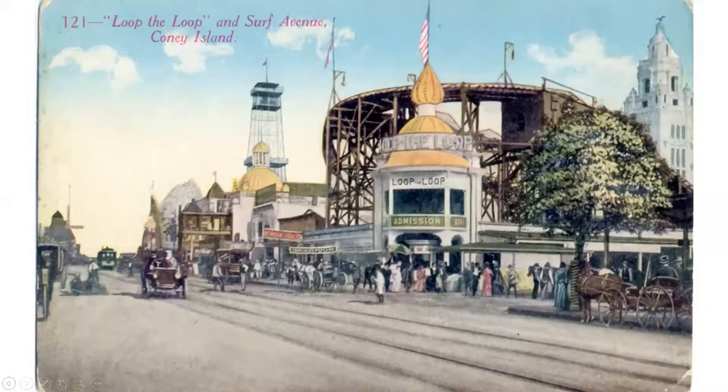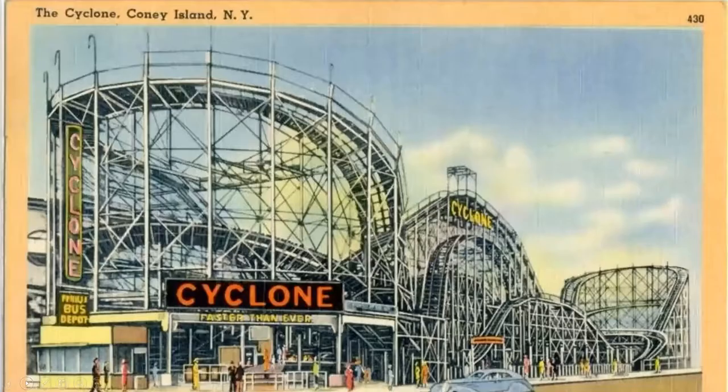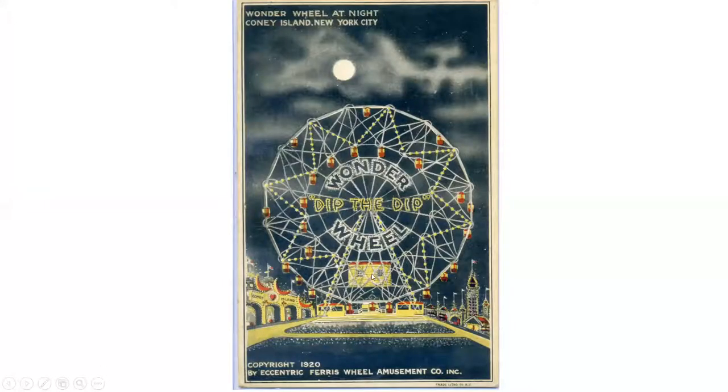The loop-the-loop was a coaster where you literally went around in a circle and upside down. They found the G-forces were such that you could actually break bones, so they are now elliptical so that doesn't happen. The Cyclone still exists — it's a Coney Island landmark, a wooden coaster with a steel frame. If you haven't been on it, it's worth a ride. Here we are in the street next to the Cyclone with lots of rides.